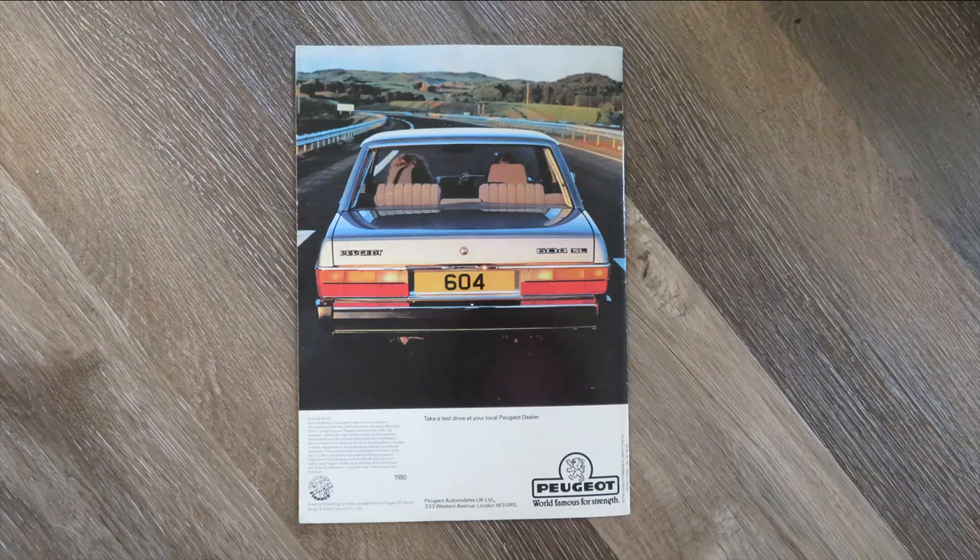So how well did the Peugeot 604 do? Well, not as well as Peugeot had hoped. It sold around 153,252 cars in that 10-year lifespan — it wasn't great. When you consider that this Peugeot sold about one eighth of what a Citroën CX sold, it really was a failure in the number of cars sold, though they did make money on it.